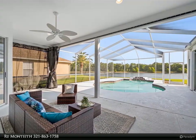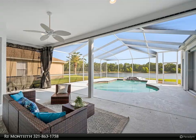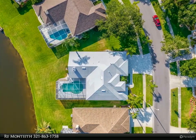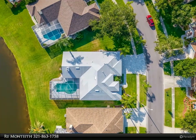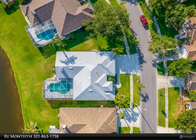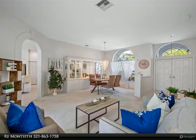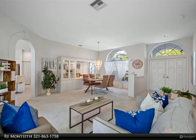The kitchen is a chef's dream with newer 2018 stainless steel gas appliances, a breakfast bar and nook. Three-car garage, paver driveway, hurricane shutters, recessed lighting, overhead fans, and reclaimed water sprinkler system. Open living room and dining combo.